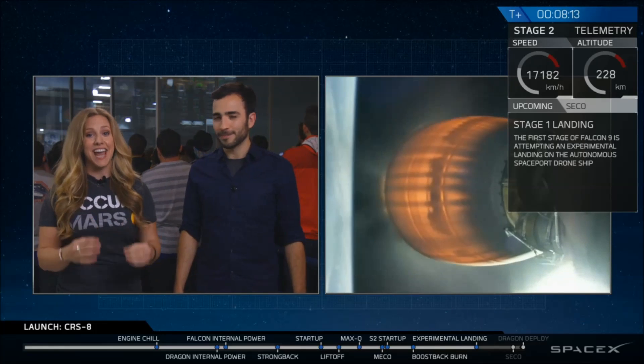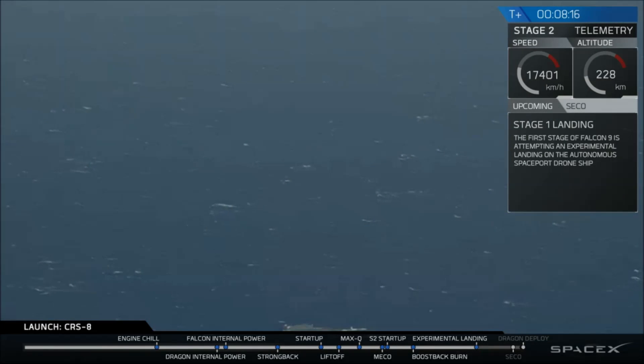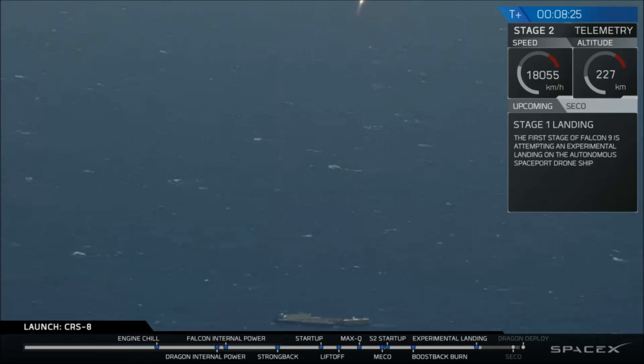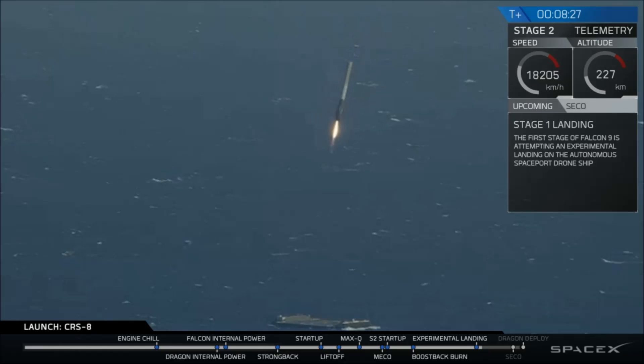We've just got confirmation that the landing burn has started. Let's take a look at the drone ship now. You're seeing live footage of 'Of Course I Still Love You,' our drone ship, waiting for the engine — which is going absolutely nuts right now. There's the engine.